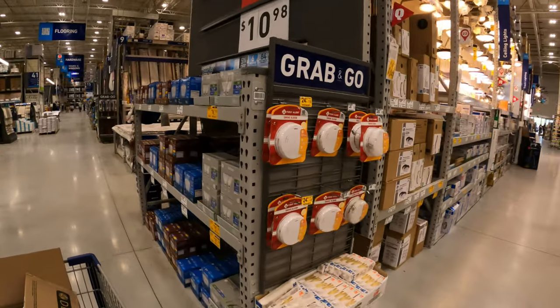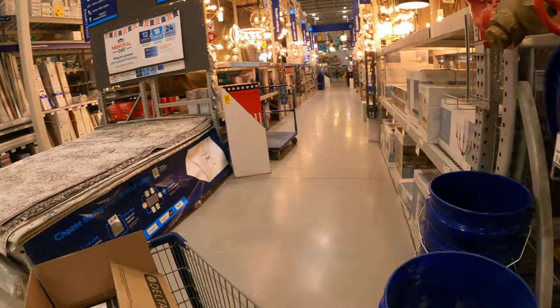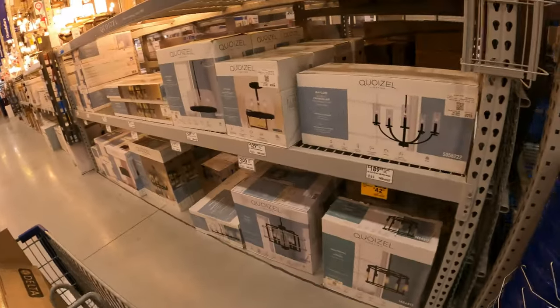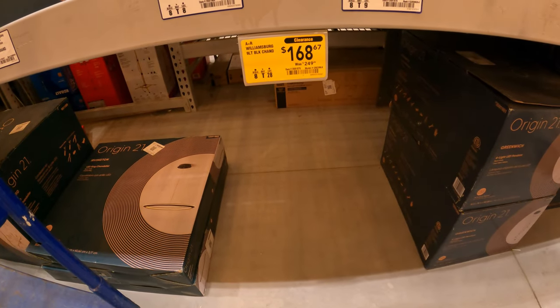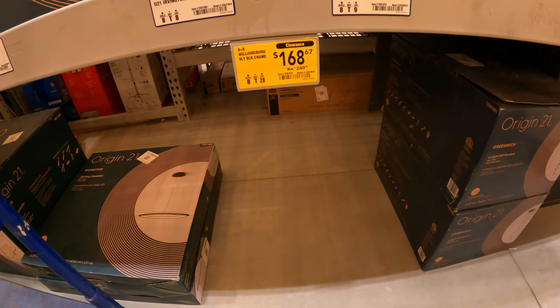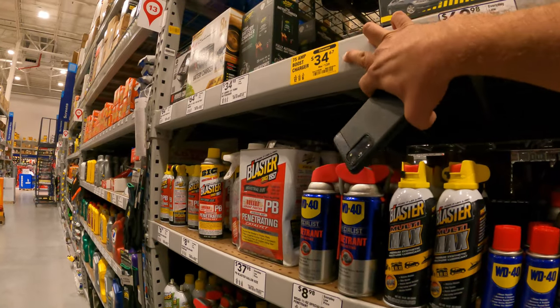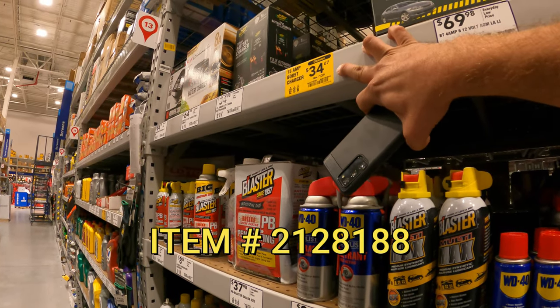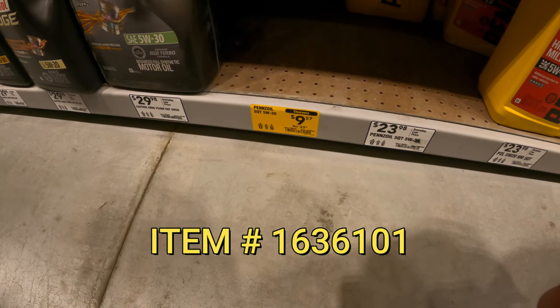I'm feeling generous today so I'll take you into lighting — I normally don't make my way in here because it is very prevalent with deals. Right here, $42 down from $150. Allen Roth Williamsburg black chandelier, $168 down from $250. 75-amp boost charger, $35 down from $140. Pennzoil 5-quart 5W-20, $10 down from $24.